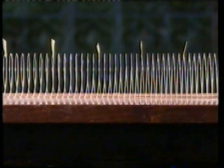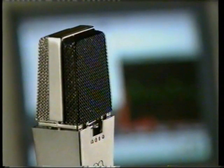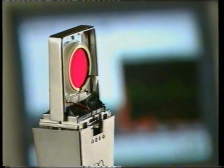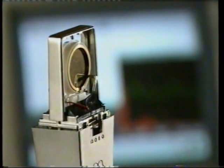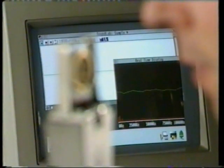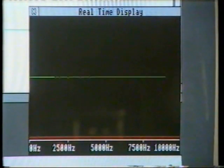But how do you hear the difference between sounds of different pitch? A microphone is like an ear. Inside, there's a diaphragm connected to electric wires. Like the eardrum, it vibrates when sound waves strike it. This creates an electric current in the wires, which you can look at on a computer screen.